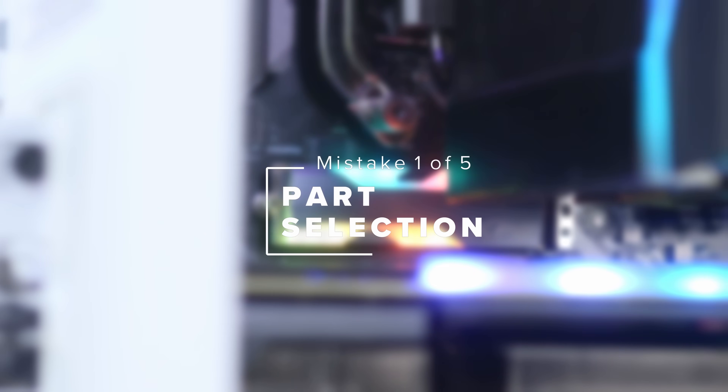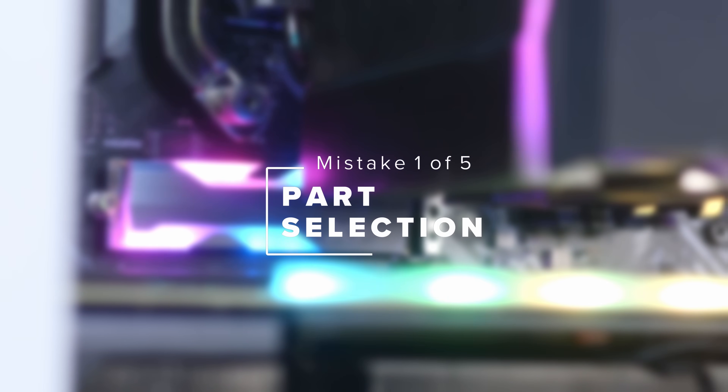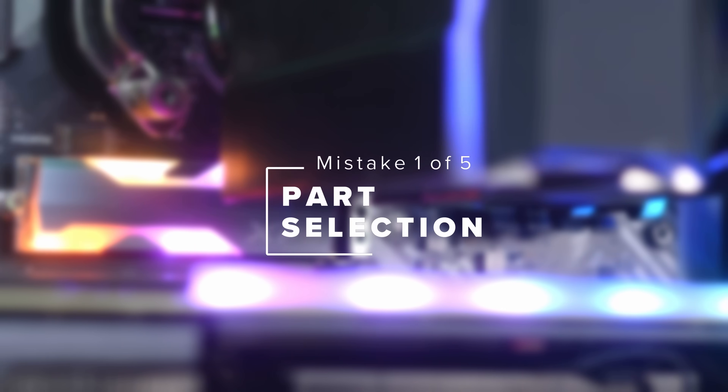The first mistake to avoid actually comes before you even start putting the system together, and that's in the parts that you choose. There's lots that can go wrong with your part choices but there are a few key things to avoid. The first is obviously making sure all the parts are compatible. The key point here is making sure the motherboard supports the processor out of the box with no BIOS or compatibility issues.